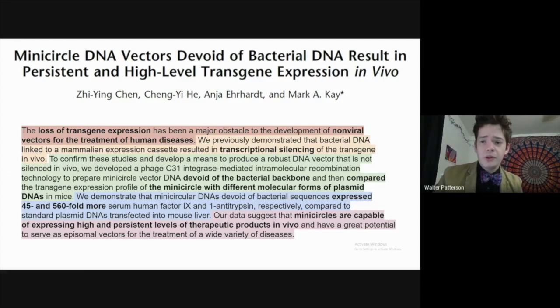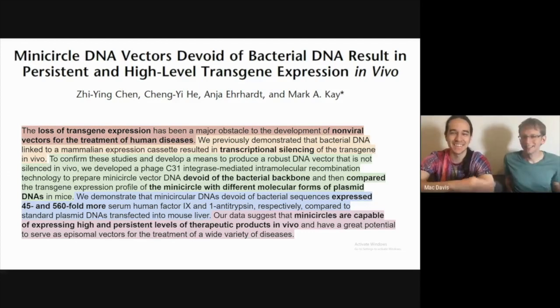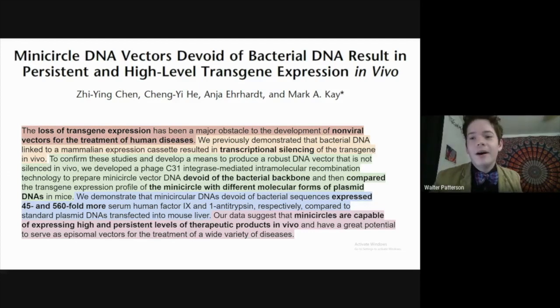What they found was over the course of days and weeks — keep in mind if you do plasmids in vitro you might get a couple of days, sometimes a week — but they tend to not last forever. They don't last as long as things like viruses or other methods such as knock-in/knock-out. That's essentially what they're saying in this abstract.